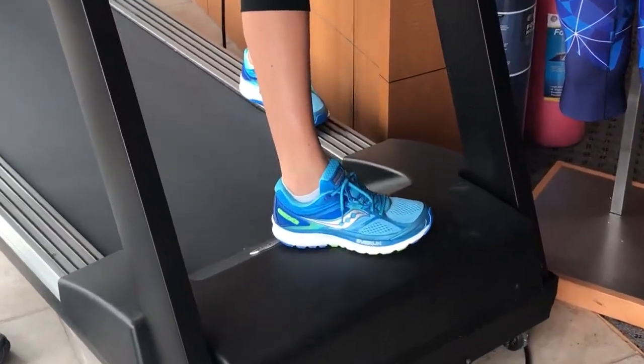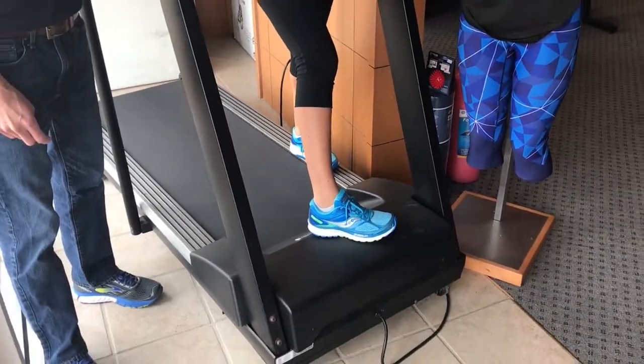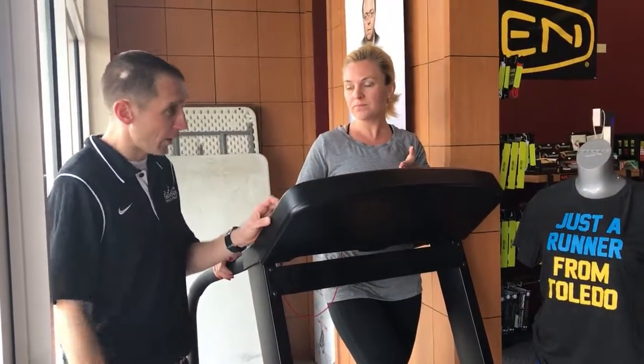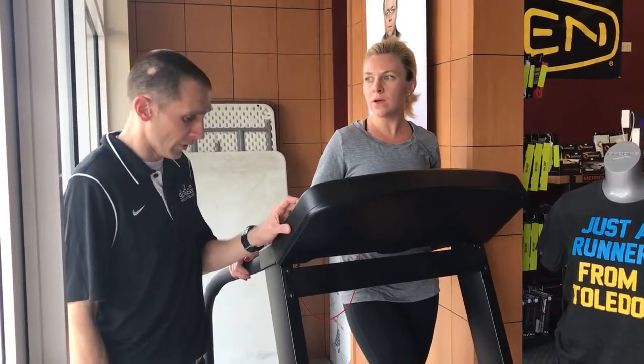I came in, took my shoes off, and Matt checked out my arches. He had me walk both directions to see where my arch was in my foot. We were able to pick the shoe out based off your arch and your form, watching you walk and seeing your gait.